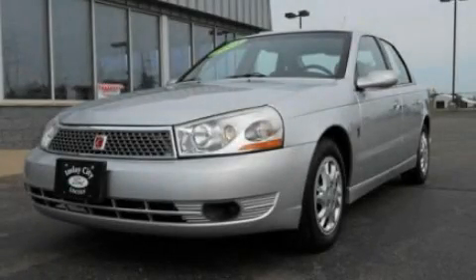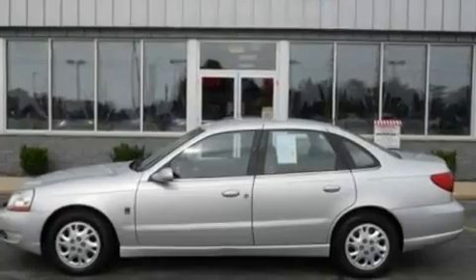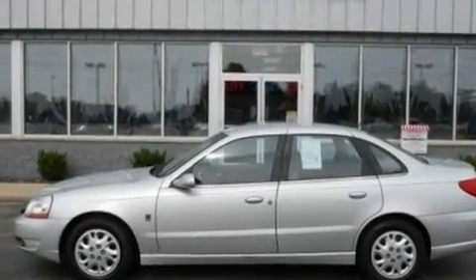This is a 2004 Saturn L Series. It features a four-cylinder engine and an automatic transmission.